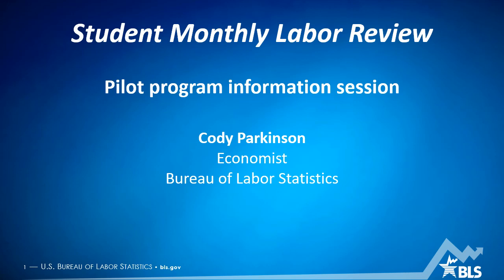The Student Monthly Labor Review is a pilot program that provides an opportunity for student authors to refine their analytical abilities, to receive comments from experienced professionals, to develop research conjectures for graduate study, to gain professional experience, and to produce new knowledge.